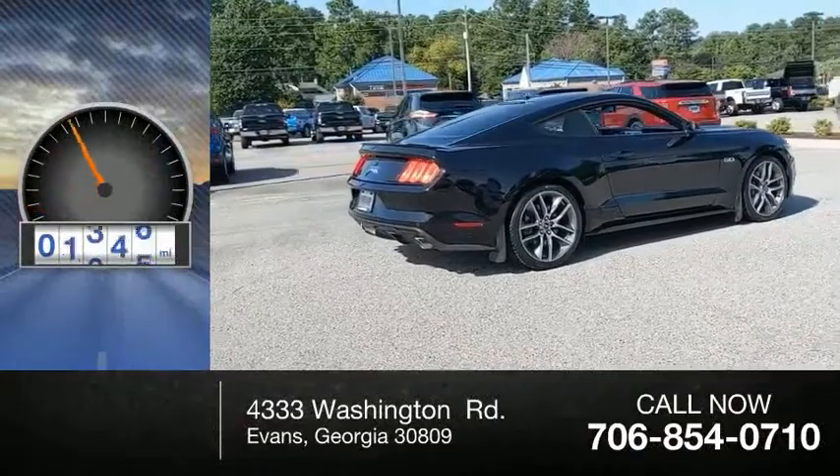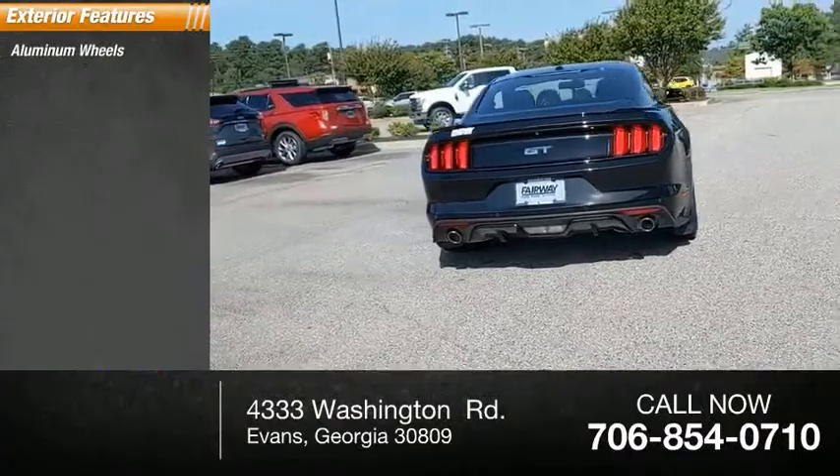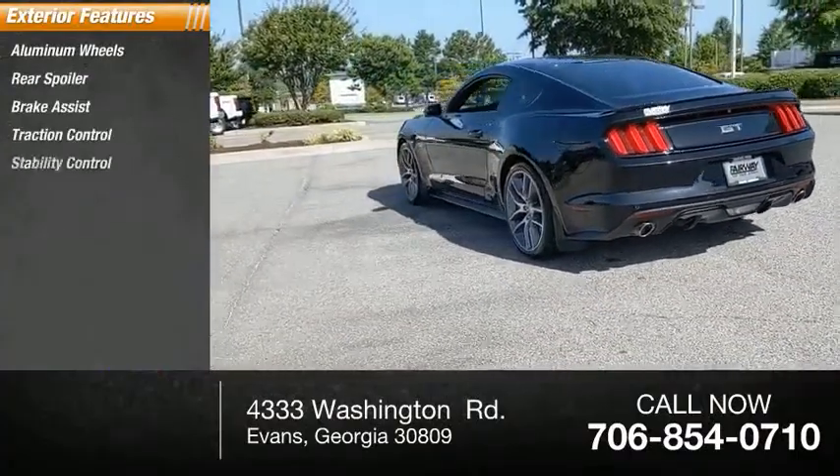This vehicle has less than 50,000 miles. Here are some of this vehicle's great options: aluminum wheels, rear spoiler, brake assist, traction control, and stability control.